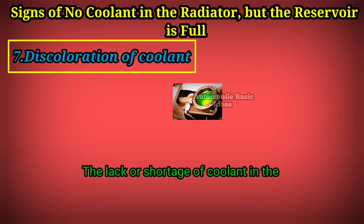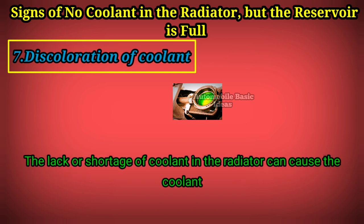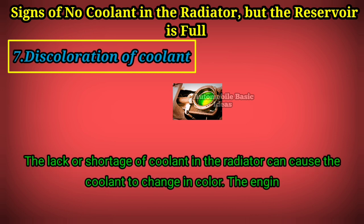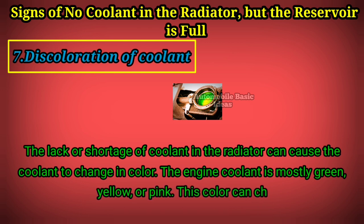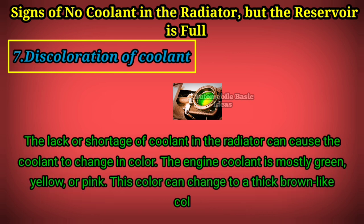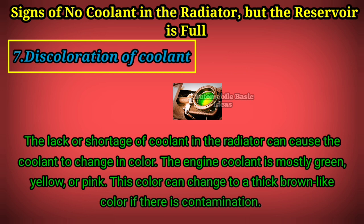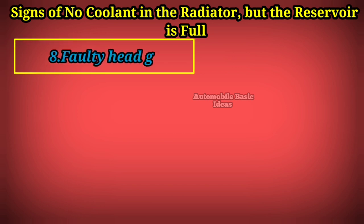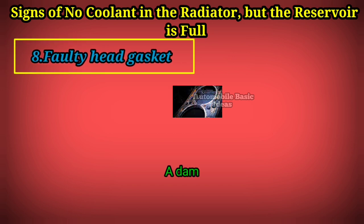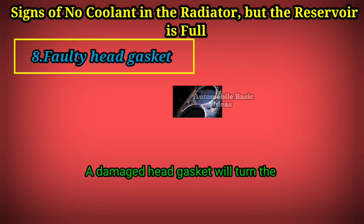Sign 7: Discoloration of coolant. The lack or shortage of coolant in the radiator can cause the coolant to change in color. Engine coolant is mostly green, yellow, or pink, but this color can change to a thick brown-like color if there is contamination. This can obstruct the flow and also clog the radiator.